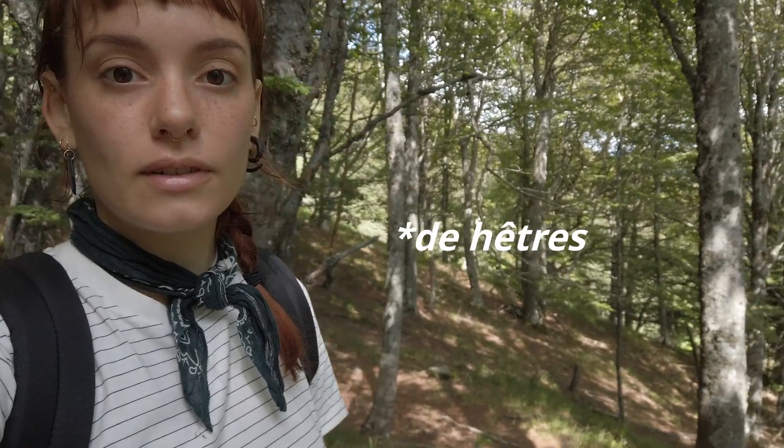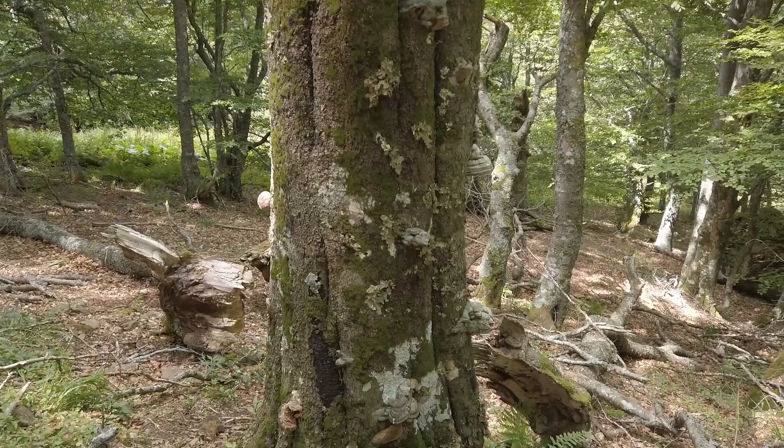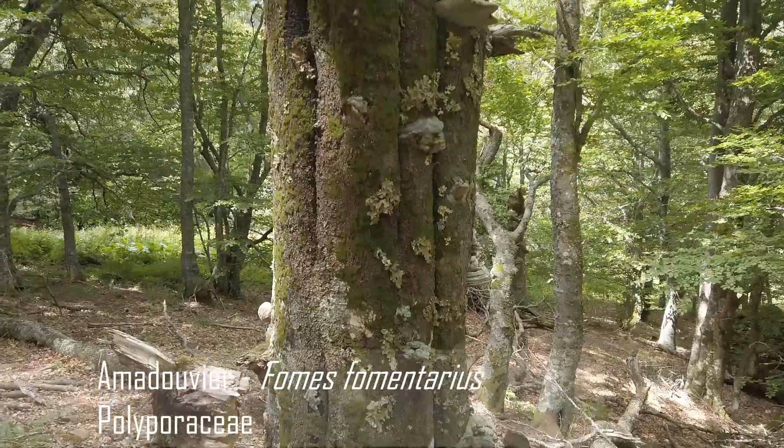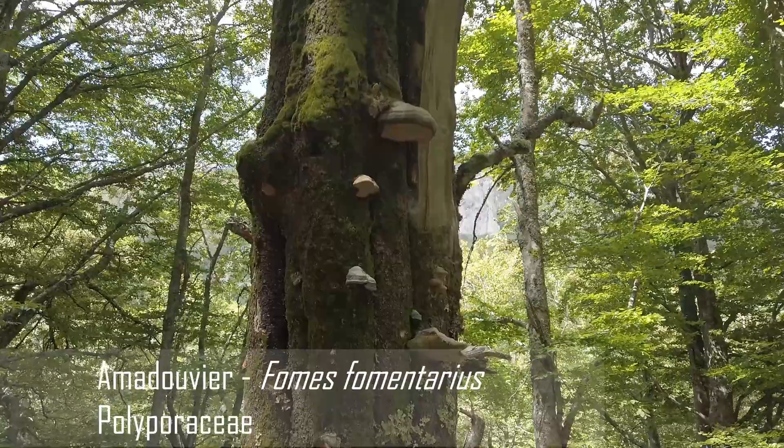Là, je suis dans l'aulnaie. On voit donc une majorité d'herbes et une belle litière de forêt. Je vais vous montrer quelques petites fleurs qu'on peut trouver au sol. Tout d'abord, sur cet arbre, on peut observer un champignon assez reconnaissable : c'est l'amadouvier, Fomes fomentarius, qui appartient à la famille des polyporacées.